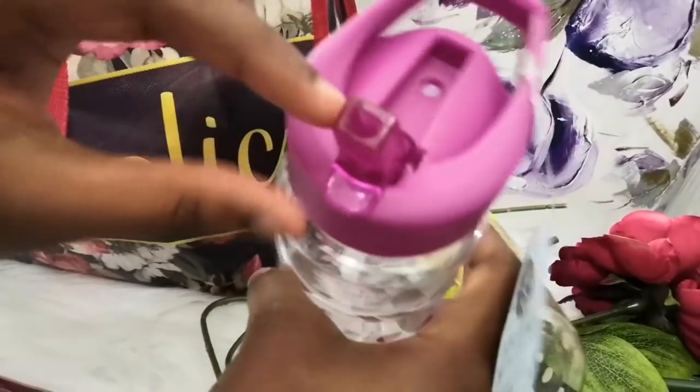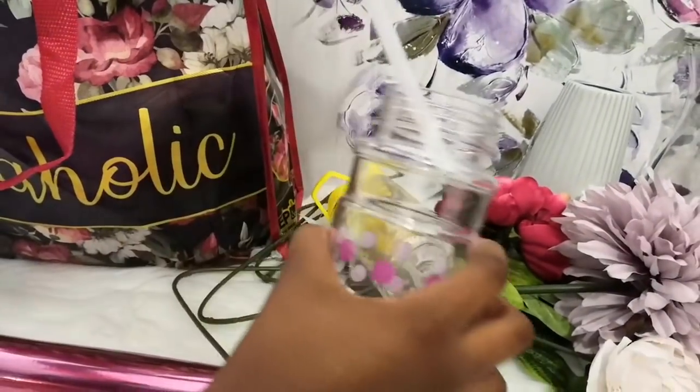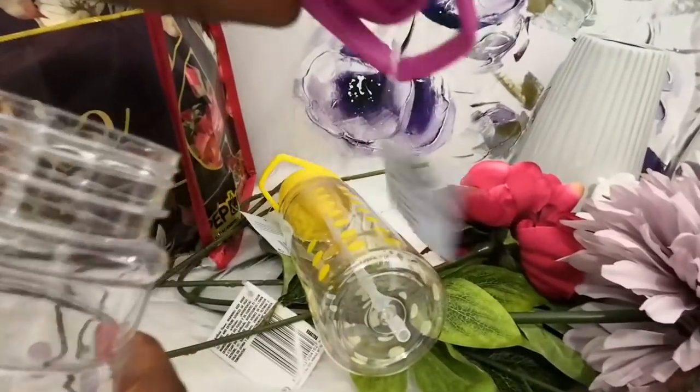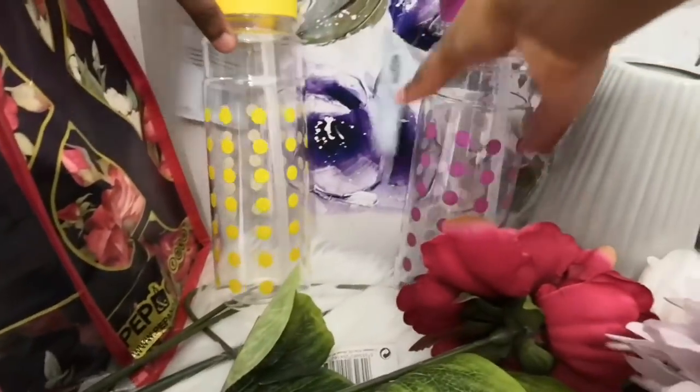I got two of these because I have two girls who like taking water to school. That's why I got both water bottles.